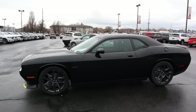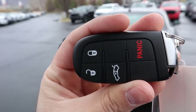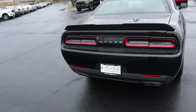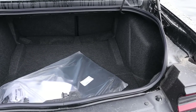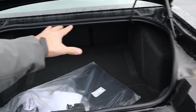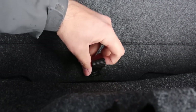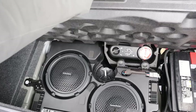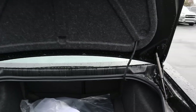Here's the key fob on the R/T — you've got the unlock function, the lock, and then a button to open the trunk. There is no remote start because it has a manual transmission. Coming to the rear, you can pop the trunk lid and notice there is a ton of space back there — that's one of the biggest benefits of the Challenger compared to a Mustang or Camaro. There's also a little hidden strap that reveals the subwoofer with the Harman Kardon sound system, plus a fix-a-flat kit.